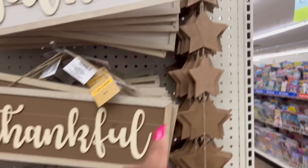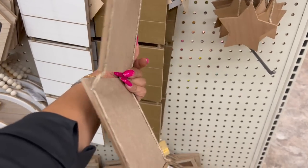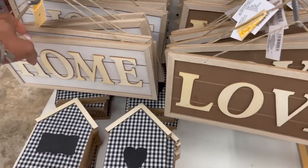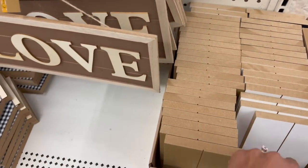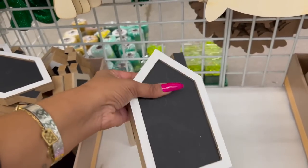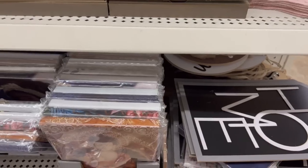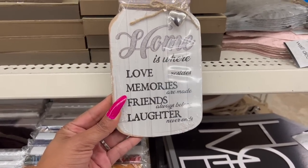Lots of new items in the Crafter Square department. They have wooden star decor in dark brown and white wash. Also 'Gather' and 'Thankful' signs — older from Thanksgiving — plus new 'Love' and 'Home' versions. New blocks in brown and white wash look great. Adorable chalkboard little houses in white and black — definitely new. So much new decor! One says 'Home is where love resides, memories are made, friends always belong, laughter never ends.'